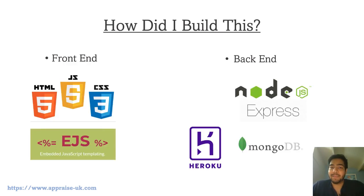A lot of people will ask how I built this. For the front end I've used HTML, CSS, JavaScript, EJS, and jQuery. For the backend I've used Node.js and Express.js, and I've used a database called MongoDB. The app is deployed using Heroku.